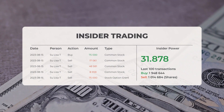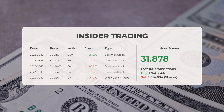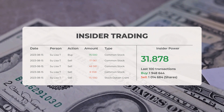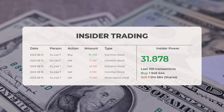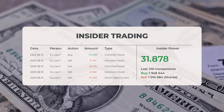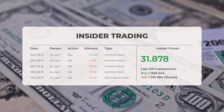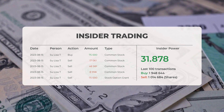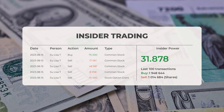The combined average rating for Advanced Micro Devices from multiple analyst sources is buy. Looking at recent insider trades: the five most recent were executed by Sue Lisa T., who bought and sold 225,000 shares or options in the company. Based on the 100 most recent insider trades, the insider power is positive with a ratio of 31.878. Overall, insiders purchased 1,948,644 shares and sold 1,014,684 shares in the last 100 trades.